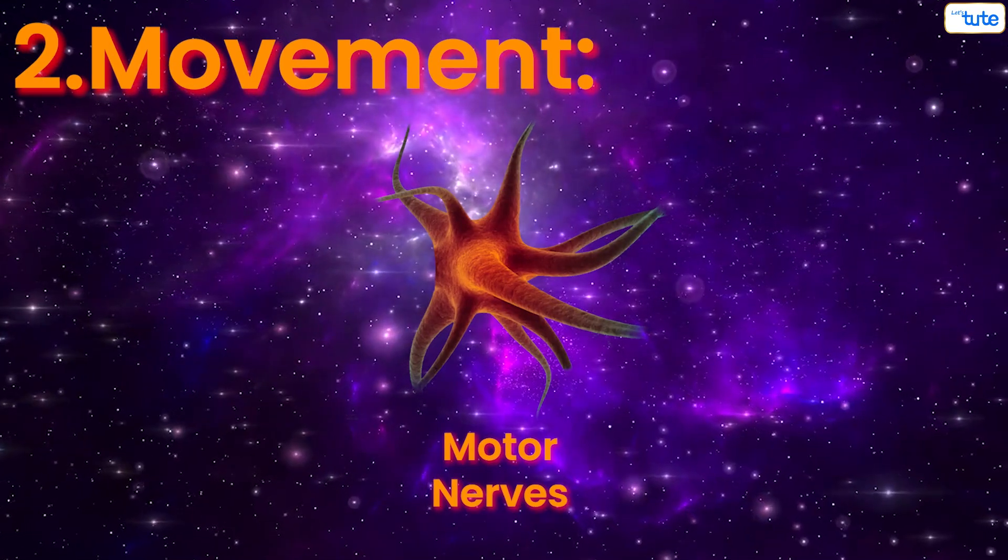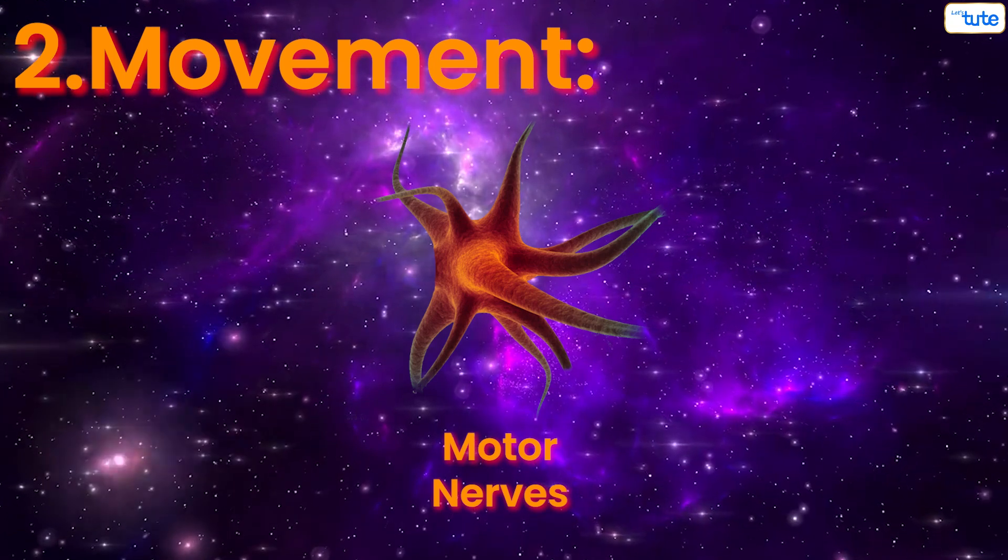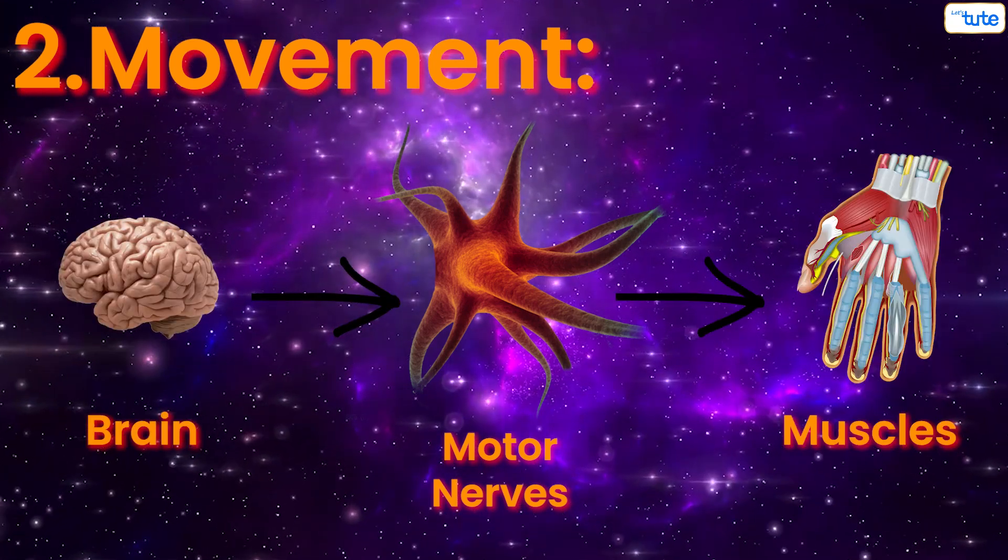Number two: movement. The motor nerves branch outward throughout your body and deliver command signals from your brain to your muscles. So they are like the postman who carry messages from the post office, or our brain.